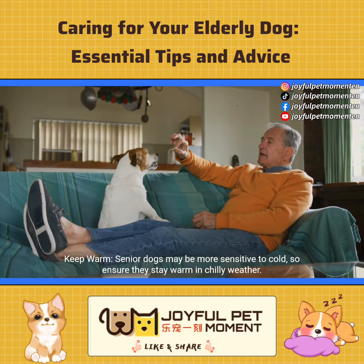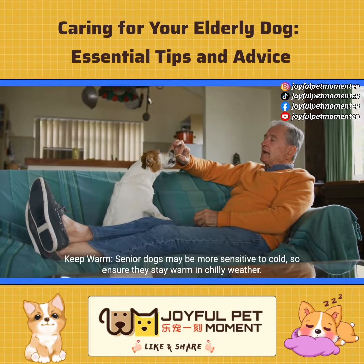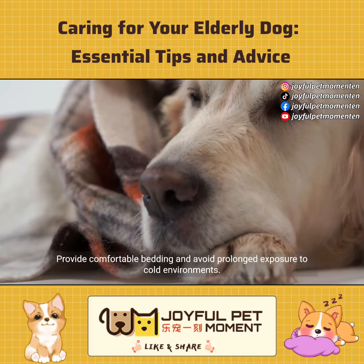Keep warm. Senior dogs may be more sensitive to cold, so ensure they stay warm in chilly weather. Provide comfortable bedding and avoid prolonged exposure to cold environments.